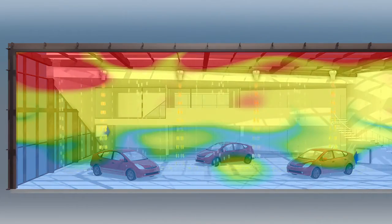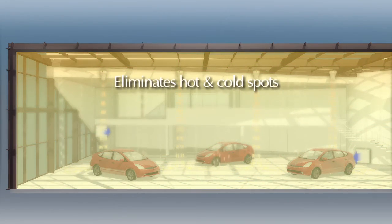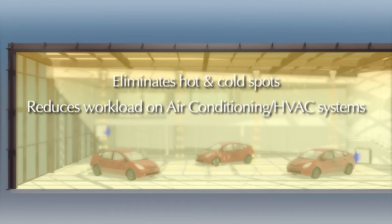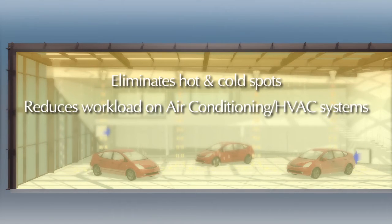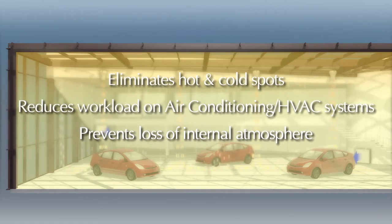By circulating the air more efficiently, the cooled air is spread evenly throughout the internal space, eliminating hot and cold spots, drawing a lesser load from your air conditioning system and preventing such large atmospheric losses each time a door or a window is opened.